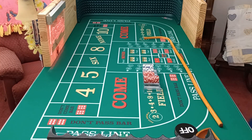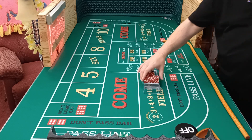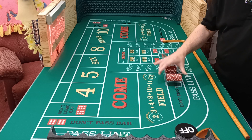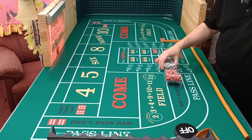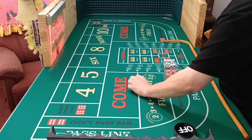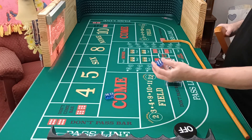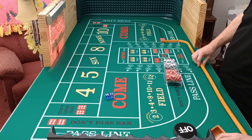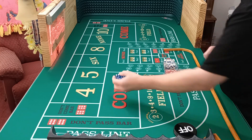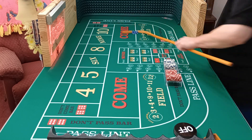Hello, welcome to Lefty's Craps. This is Matt. I'm going to roll out session seven of the low roller strategy. Let's just get started. Not playing the pass line — there is a tutorial if you need to see more about the strategy. Coming out. Hope you're having a blessed, happy, and safe day today.